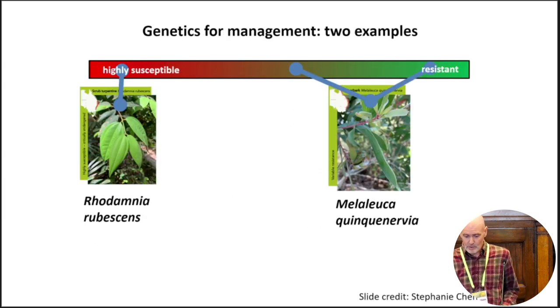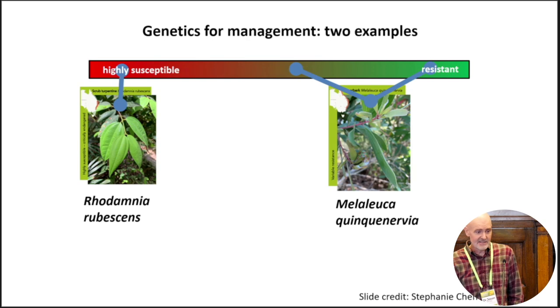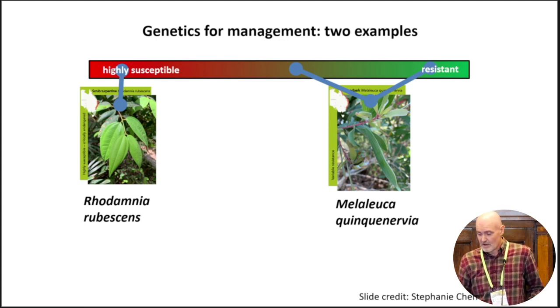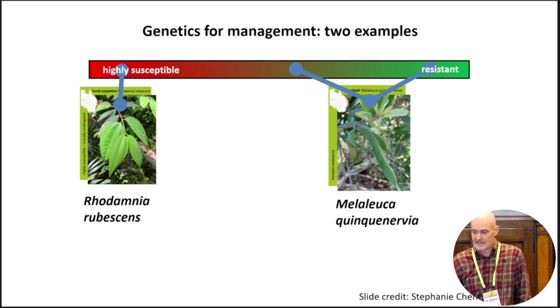A point that's been well made already in the proceedings is that we can think of species in Myrtaceae as being arrayed along a spectrum from being almost entirely susceptible to myrtle rust to being quite highly resistant. I'll talk about two studies: one of a species on the highly susceptible end that is critically endangered, and another that shows variable levels of resistance and is an interesting model for studying myrtle rust.